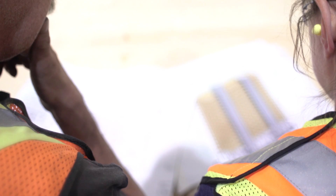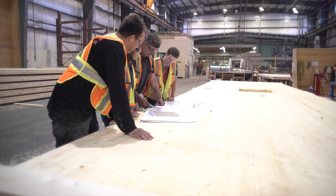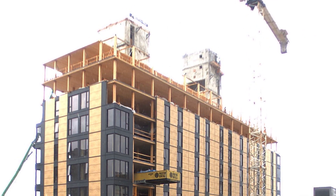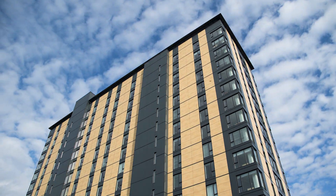Bringing the full team together at the very beginning of design — having the design professionals, the construction manager, and key trades involved at the beginning of design — really helps. We were able to erect the wood structure in nine and a half weeks. We achieved that because we spent a lot of time planning through the design process.